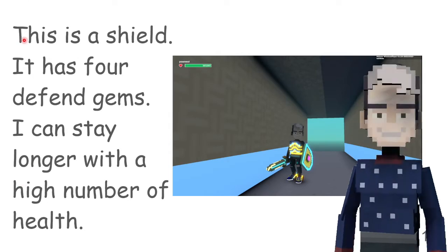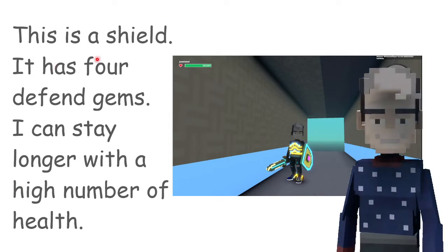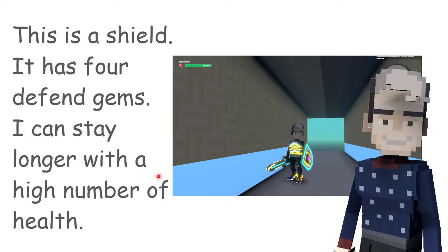This is a tilt. It has 4 different gems. I can stay longer with a high number of health.